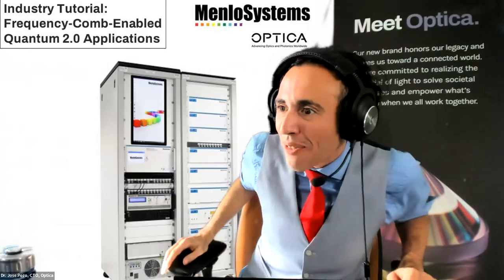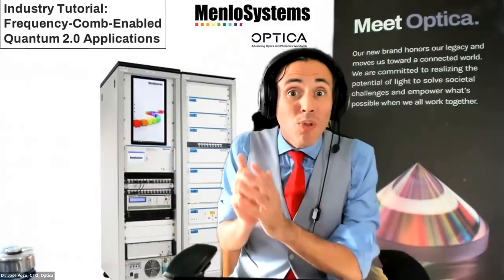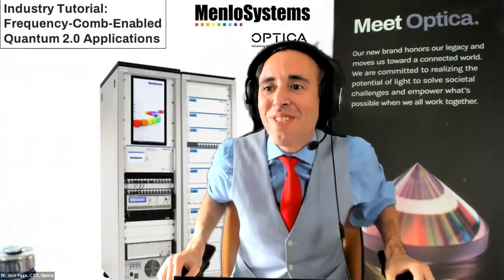Good afternoon. Dr. Doug Smith, good afternoon. Hi, good afternoon. Dr. Benjamin Sprenger, good afternoon. Good afternoon to everyone. I say good afternoon because it is 5 p.m. here in the Netherlands, which means it's 11 a.m. in Washington, D.C. and 9 a.m. in Silicon Valley.